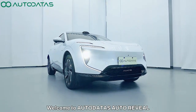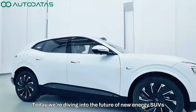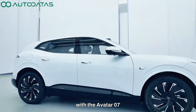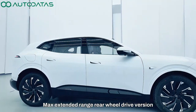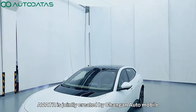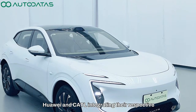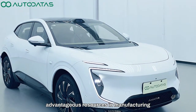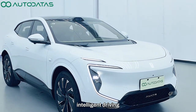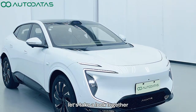Welcome to Autodata's Auto Reveal. Today, we're diving into the future of new energy SUVs with the Avatar Zero 7 Max Extended Range Rear Wheel Drive version. Avatar is jointly created by Chang'an Automobile, Huawei and CATL, integrating their respective advantageous resources in manufacturing, intelligent driving, connectivity and battery sectors. Let's take a look together.